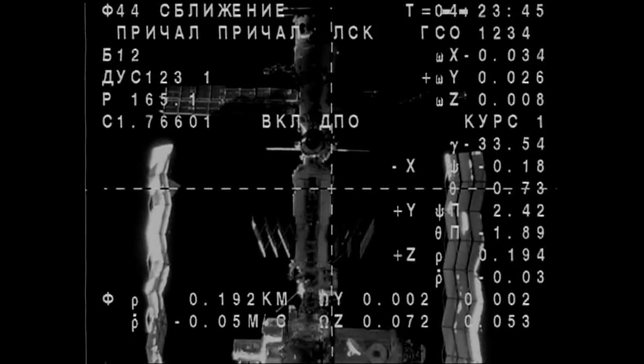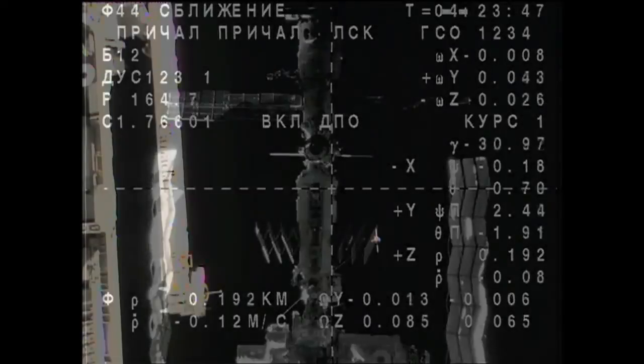We have indicator mode. We are at MRM 2 and video has resumed. Can you confirm we are at eclipse right now? That will be in seven minutes.